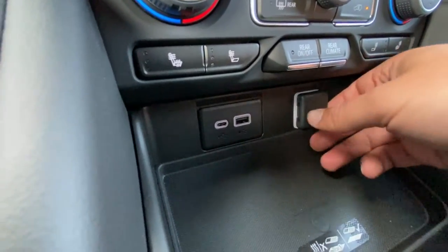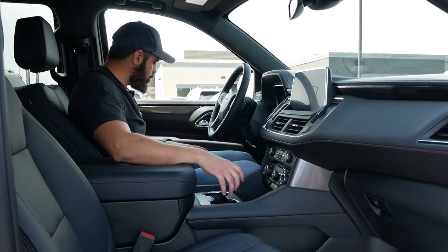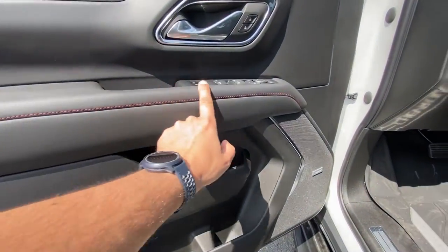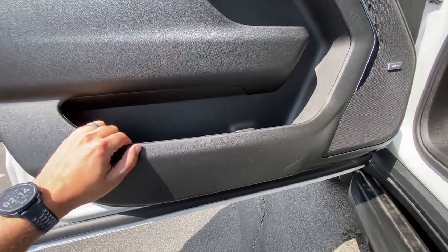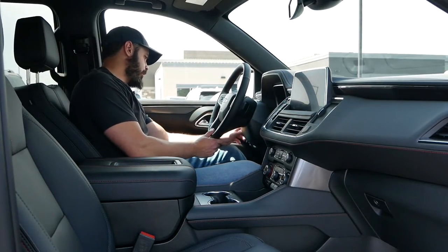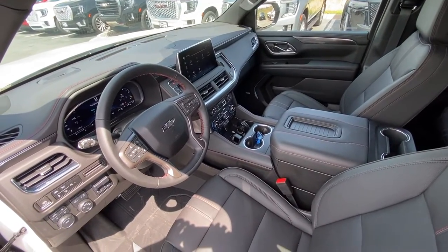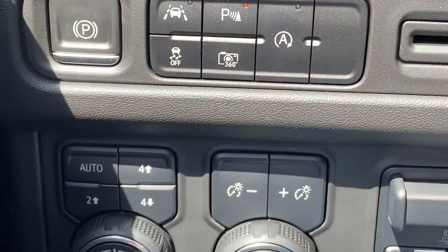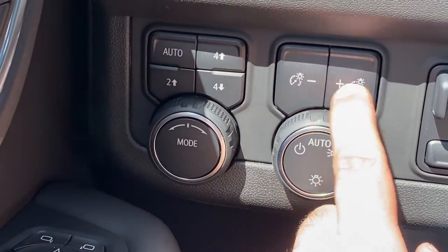Down here you have a USB-C, a USB, and a 12-volt outlet, along with two decent-sized cup holders. There are also cup holders in the door, and the door itself has a maze of compartments with a big storage area at the very bottom. On the left side of the steering wheel you have the 360 camera, lane assist, auto stop-start — I'm going to turn that off — and the selection for four-high, four-low, two-wheel drive, and lighting settings.